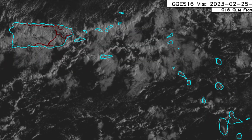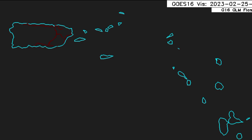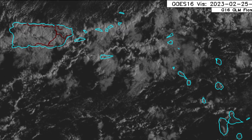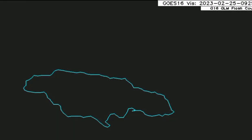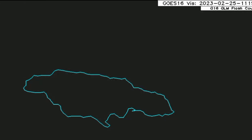Within those areas, the possibility definitely exists for some showers this morning. Looking at a closer view of Jamaica, we can see activity mainly across the northern parishes, with not much happening for the southern parishes.